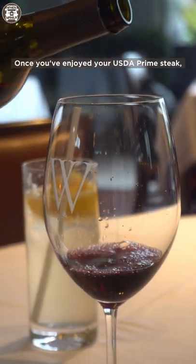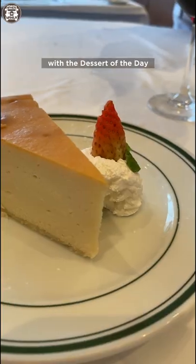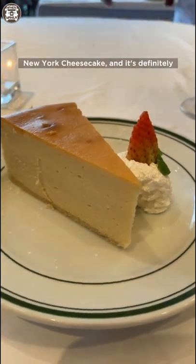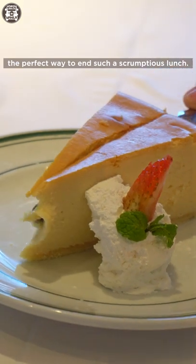Once you've enjoyed your USDA Prime Steak, you get to top off your meal with the dessert of the day. We were able to try their rich and creamy New York Cheesecake, and it's definitely the perfect way to end such a scrumptious lunch.